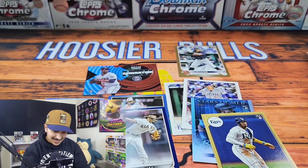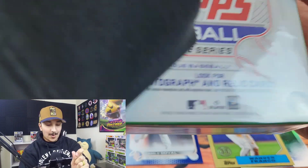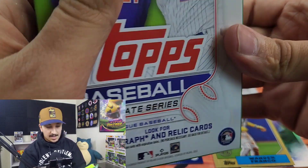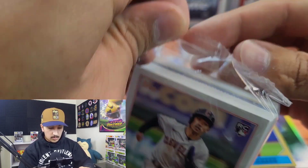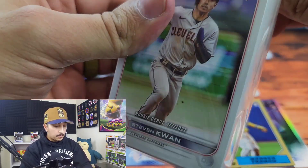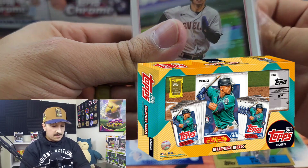All right, let's get into the last one. Thank you so much for joining me again — I truly appreciate you guys. I have some big things coming up for the channel: we're going to be opening a hobby box of 2022 Chrome Platinum Anniversary, so be on the lookout for that. I also pre-ordered some of the new super boxes for Series One — we're going to give that a chance.